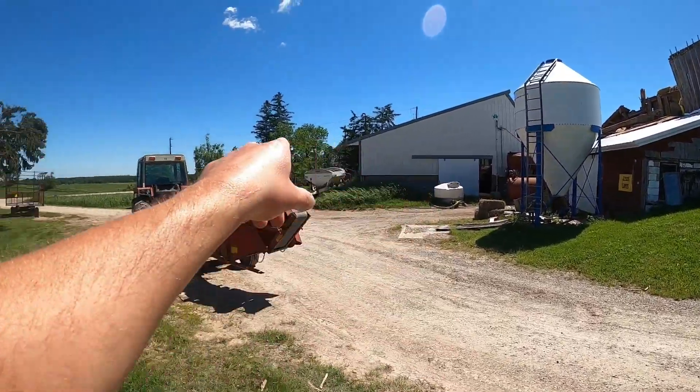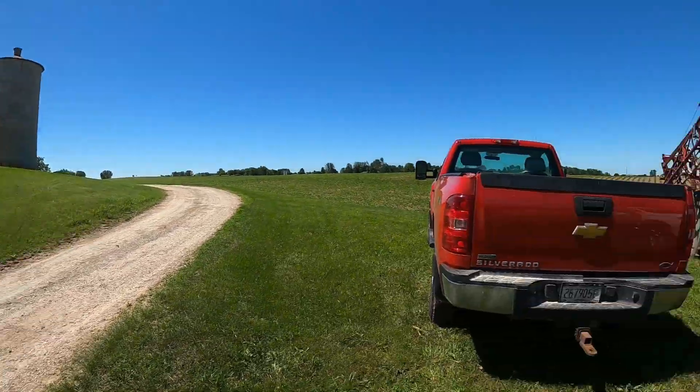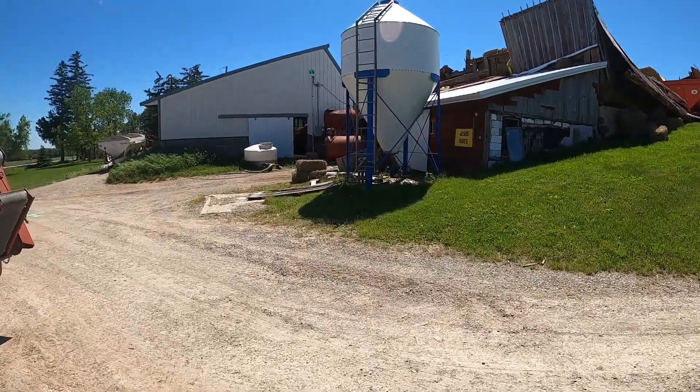My buddy right down the street here — his parents lost the machine shed. And there's another guy right down the street who lost his machine shed too. But let me go over here and show you.